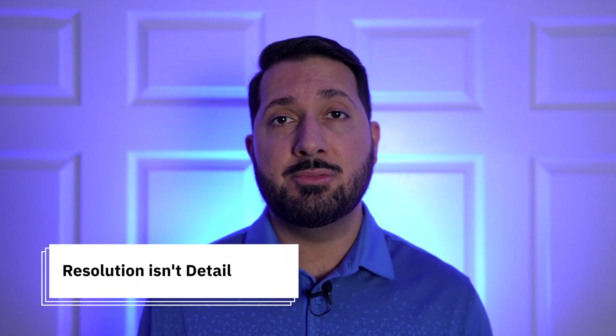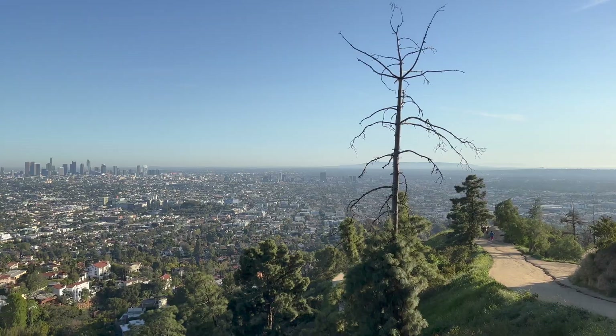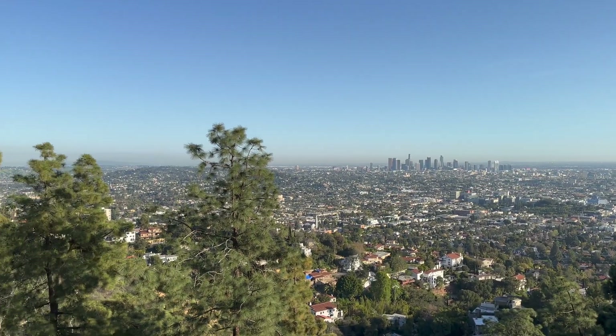On paper the S23 Ultra has four times the pixels compared to the iPhone 14 Pro. But does that give it an edge on detail? Not necessarily. When comparing resolution we need a dynamic scene with tons of detail and plenty of light. For this video I found this location overlooking Los Angeles.